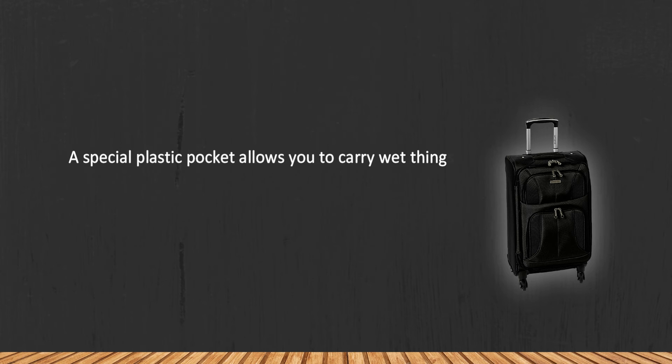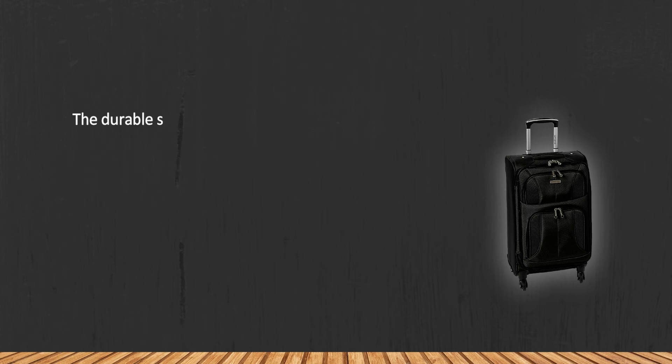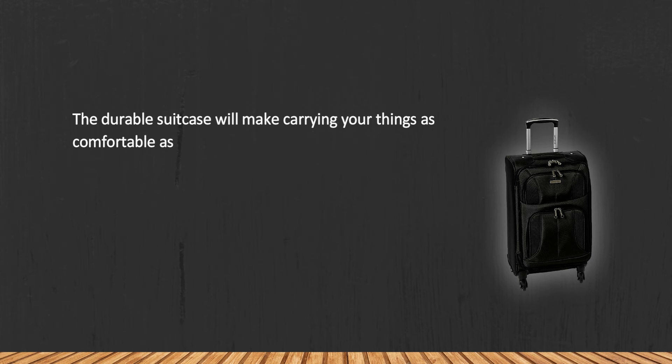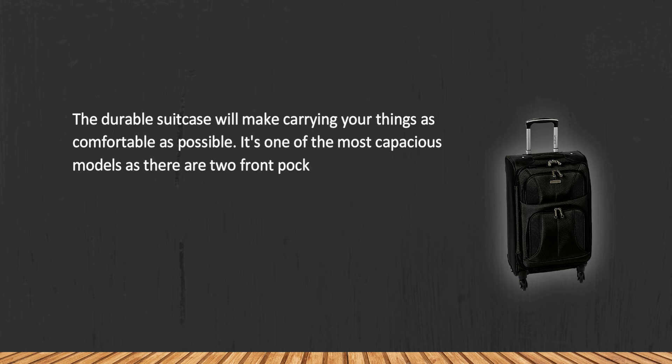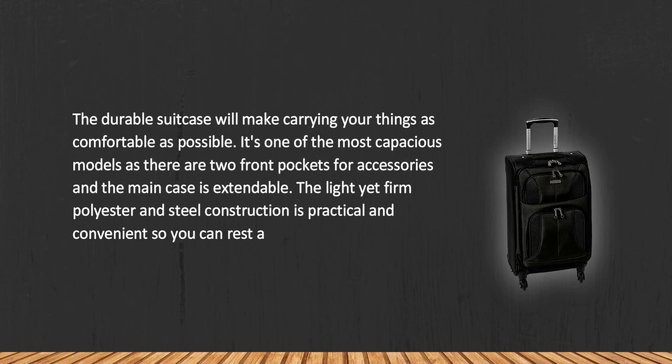At number two: the Samsonite Aspire X Light expandable spinner carry-on luggage. A special plastic pocket allows you to carry wet items — soap, loofah, or a swimsuit — without extra packaging. The durable suitcase will make carrying your things as comfortable as possible. It's one of the most capacious models, with two front pockets for accessories and an extendable main case.